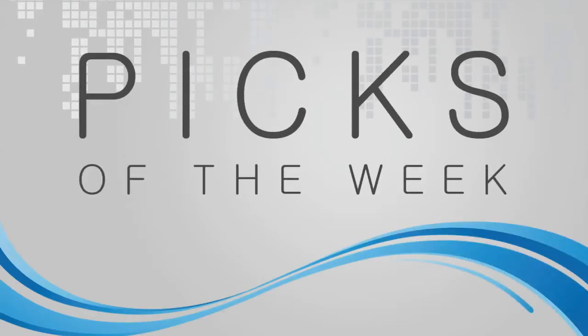Picks of the week. My pick of the week this week is, well, it's a little convoluted.